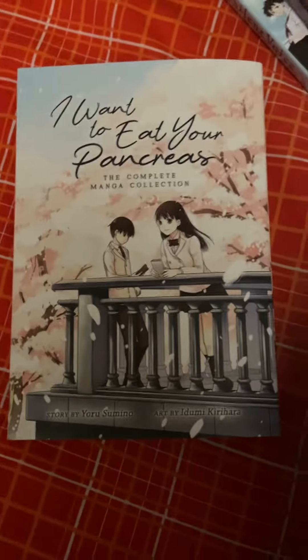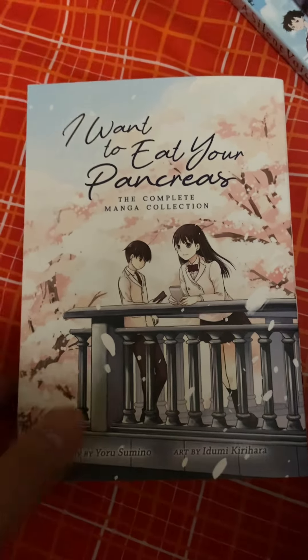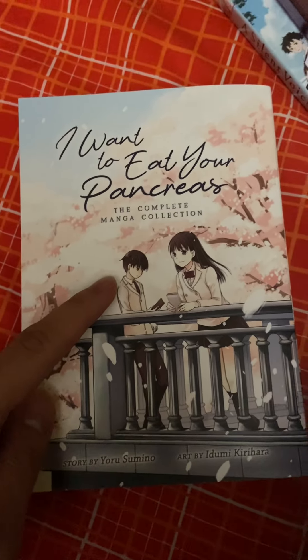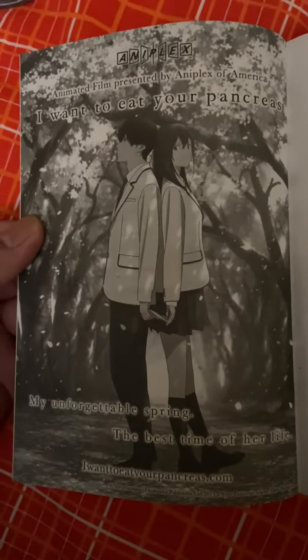Here's the manga I bought from Barnes & Noble — 'I Want to Eat Your Pancreas,' the complete manga collection. This was before they made the movie — I didn't even know about that.